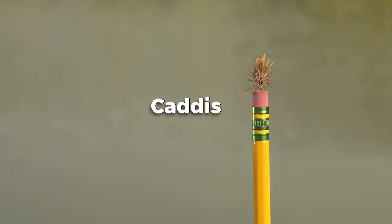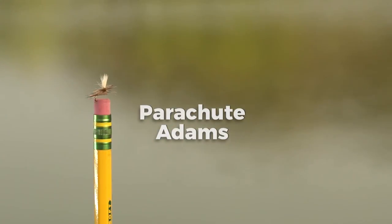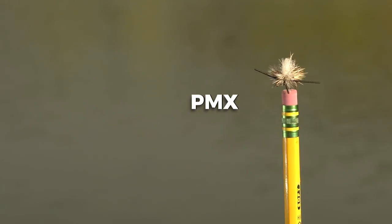This is a caddis — a bug that actually hatches from the water. This is a parachute adams, which we call an attractor pattern because it looks like several different other flies, but really it looks like a mayfly. PMX — when you're just searching for something that works, the PMX would do well.